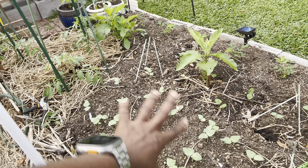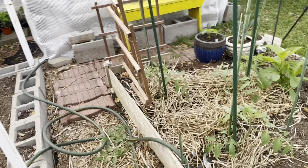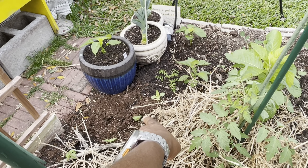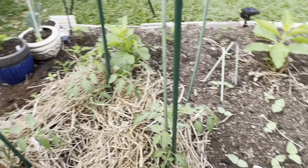I have the cowpeas next to the tomatoes. Tomatoes shouldn't be mixed with other nightshades, but they can grow close to a legume like this and to the bitter leaf. Tomatoes can also be grown together with basil and bitter leaf, so it is fine over here.